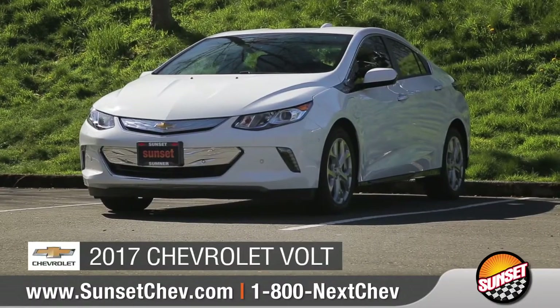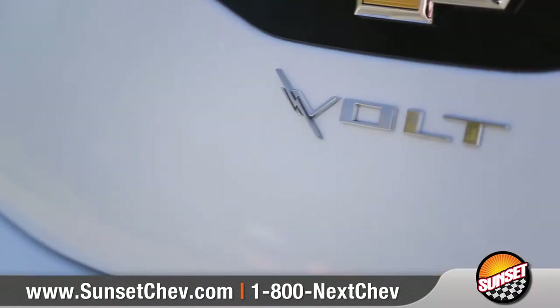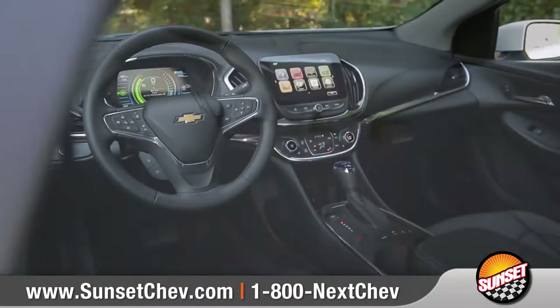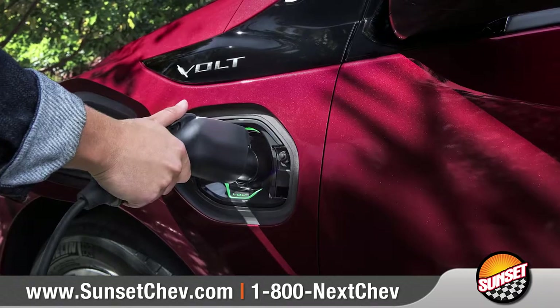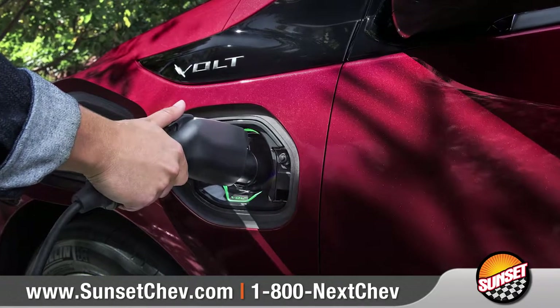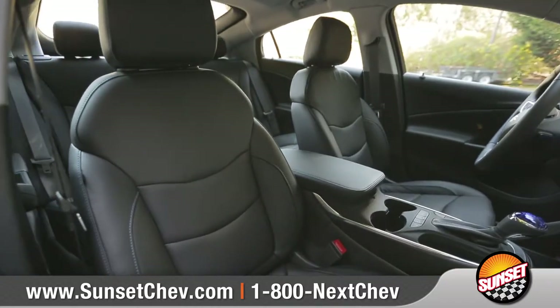Today we'd like to talk about the new 2017 Chevrolet Volt. The award-winning next-generation Chevrolet Volt blends amazing efficiency with striking design. With regular charging, Chevy expects Volt drivers to get over 1,000 miles between fill-ups. Come with us as we take a closer look.